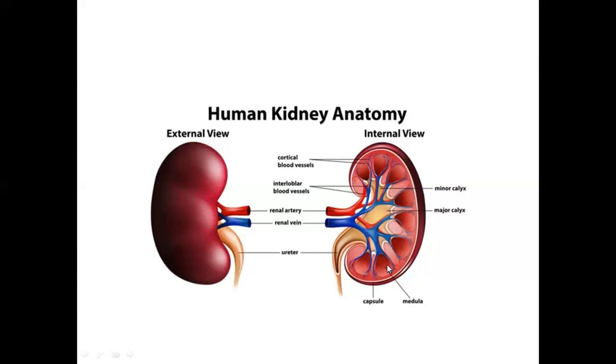This is the medulla with its medullary pyramids. There is the capsule around the kidney — a protective layer for this delicate internal organ. There are two kidneys and a capsule covering each.